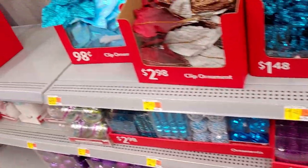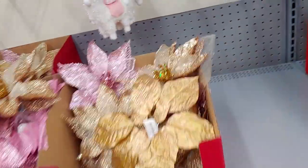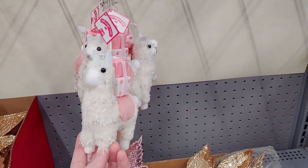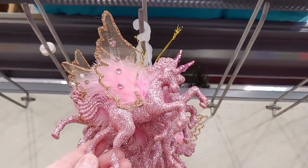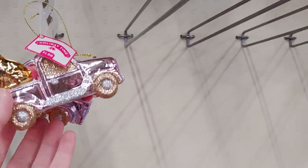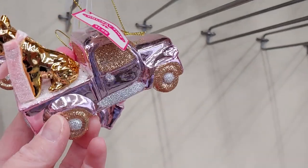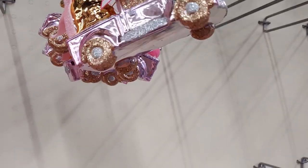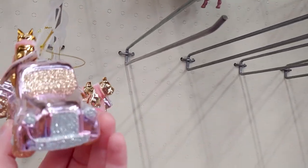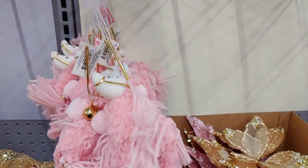There's a llama holding a gift, fuzzy and furry, for $1.98 — so cute. A unicorn or pegasus with wings for $1.98, very detailed. A pink truck hauling what looks like a bulldog or French Boston terrier for $1.98. I'm seeing a lot of pink ornaments this year, which I'm not hating at all — I love it.